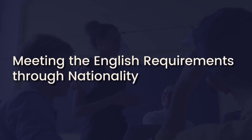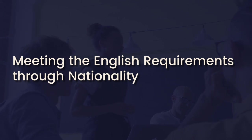Aside from skills assessment, meeting English language requirements is one of the mandatory requirements for Australian study, migration applications, or even employer-sponsored visas.